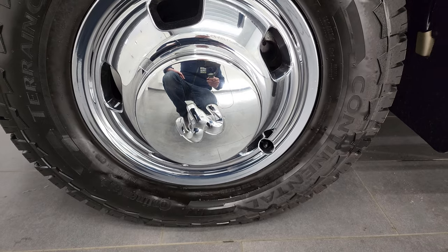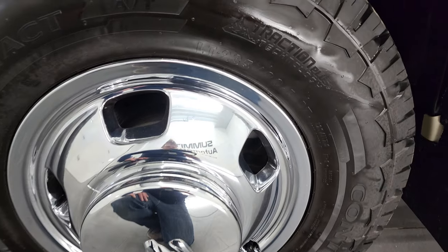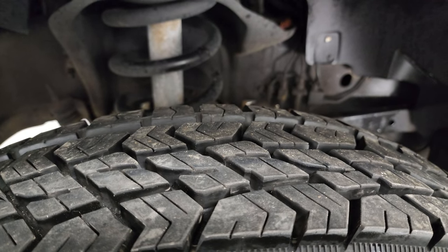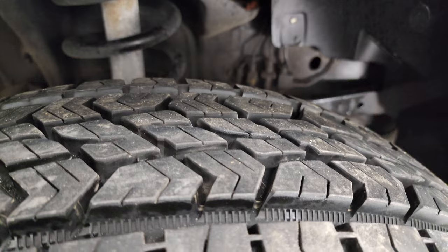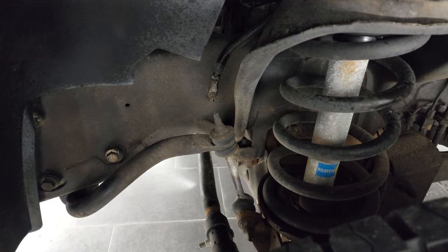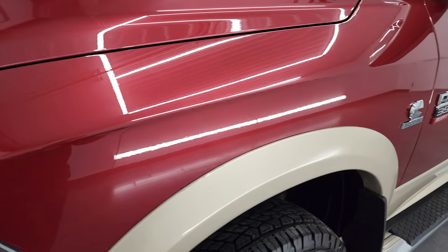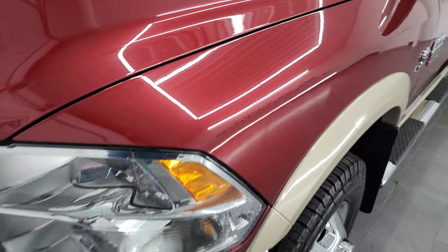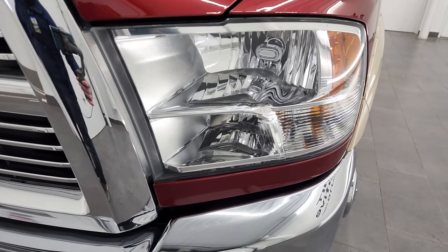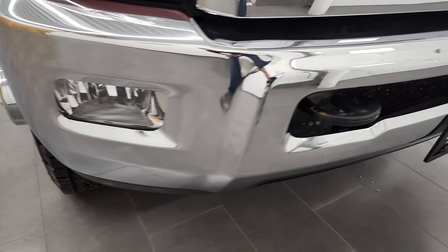It comes with the steel rims with the chrome wheel simulators and it has Continental Terra terrain contact LT 235 ADR 17 tires. These tires are very new — I'd say they're probably 90% of the tread or better on them. Frame and underbody is in really nice shape for a 2011. Front fender is in nice condition. It does have a 3M clear bra on it, which protects it from rock chips. Headlight lenses are nice and clear and the front bumper is in great shape — I didn't see any major dents or dings.